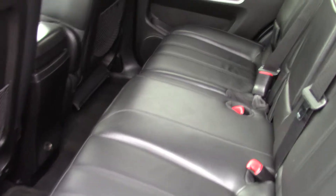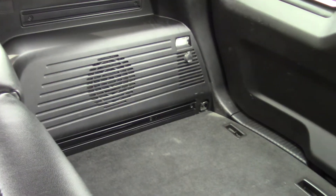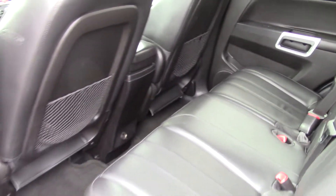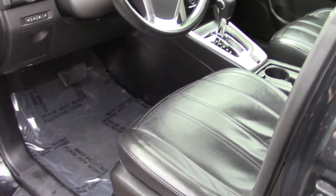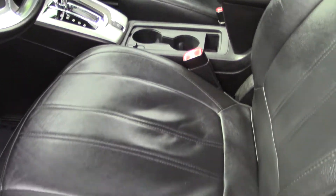It has nice storage with seat pockets in the back of the front passenger seats and the driver's seat. Lots of space in the back, and up front as the driver, you have access to power seat adjustments to get your seat exactly the way that you like.